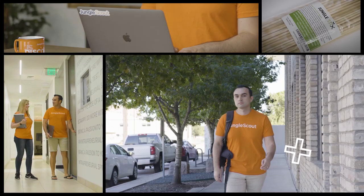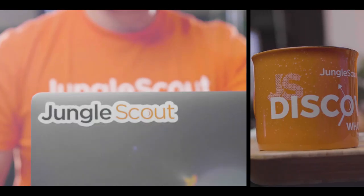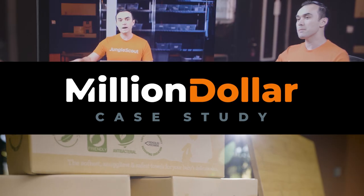Super curious — have you ever tried or thought about any black hat tactics? Imagine a blueprint, a step-by-step guide, a case study where we peel back the curtains and show you what it takes to sell on Amazon. Welcome to the Million Dollar Case Study.